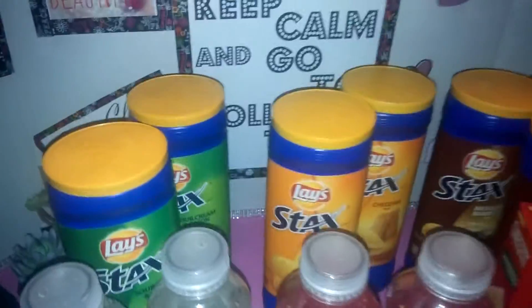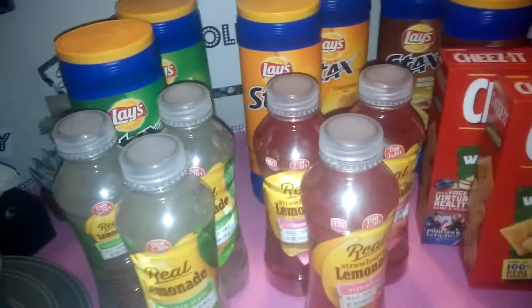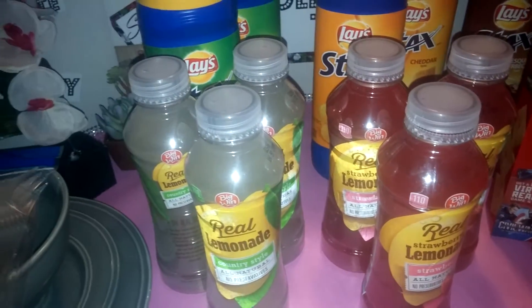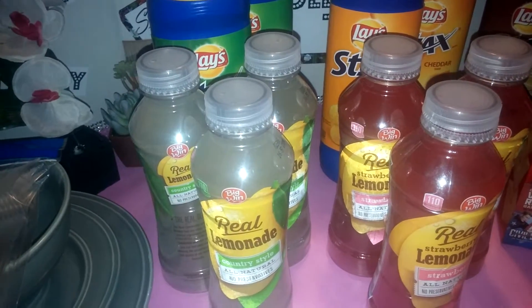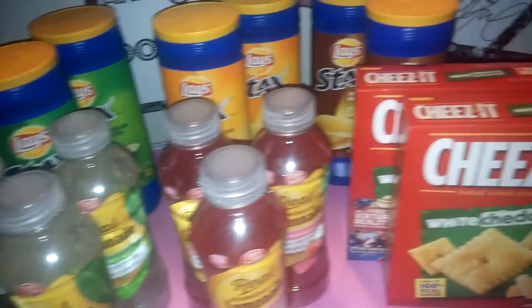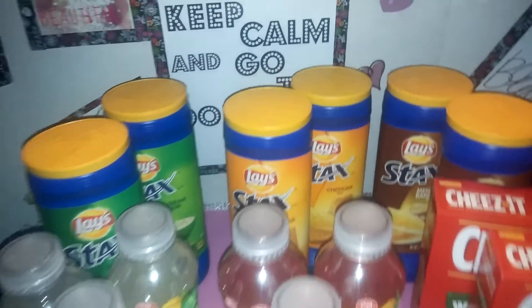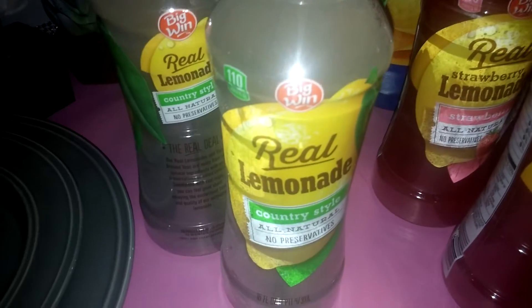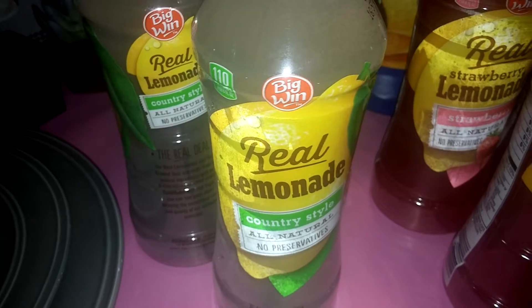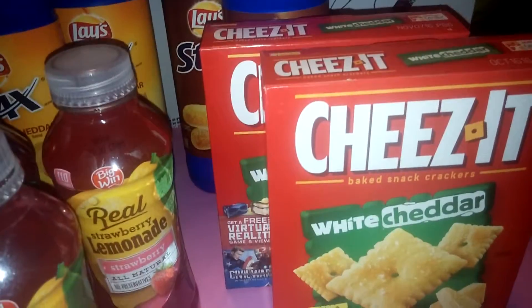Okay guys, so this was what I picked up at Rite Aid. All of this was a total of $17.94 for everything here. That's six bottles of the Lay's Stacked Potato Chips, six of these Big One Real Lemonade, and then these White Cheddar Cheez-Its.